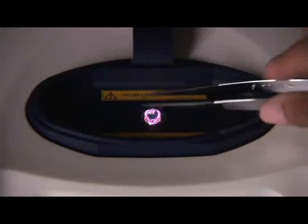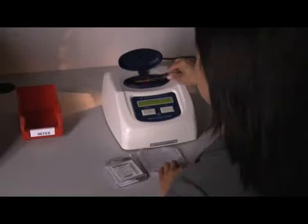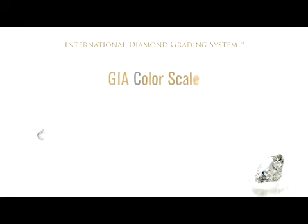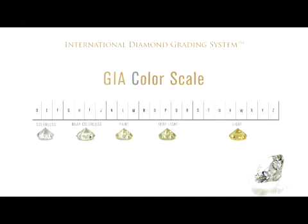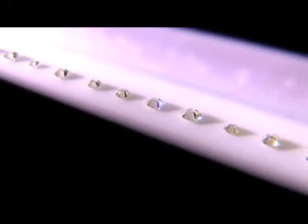First, it is tested to determine whether the diamond is natural or lab-grown. If the diamond were synthetic, it would be pulled out of the queue and subjected to a separate procedure. Next, it's on to the four C's. The first C is color. When it comes to diamonds, the less color the higher the grade. The GIA color scale classifies diamonds from D, colorless, to Z, light yellow or brown.